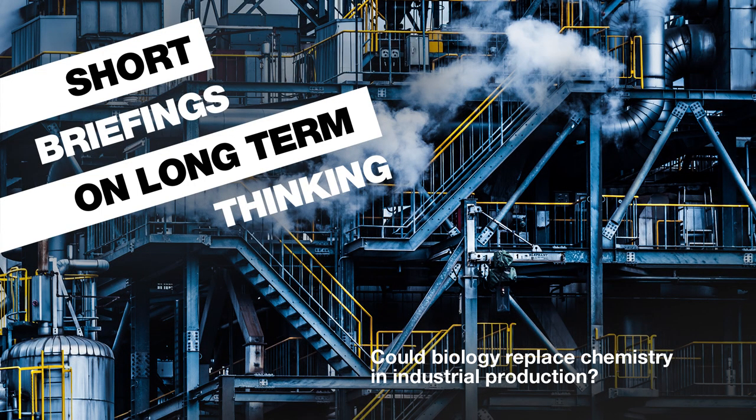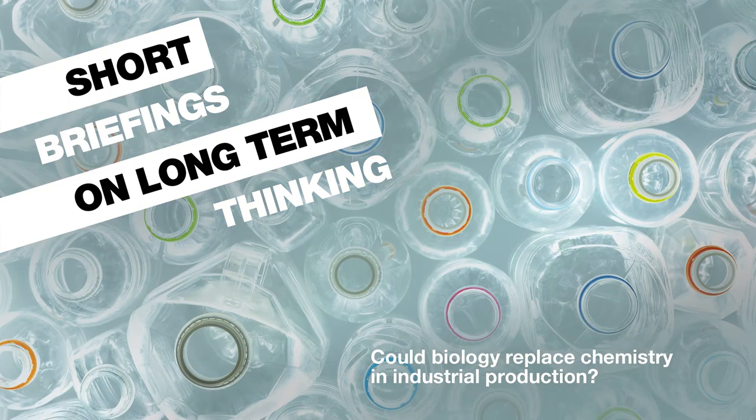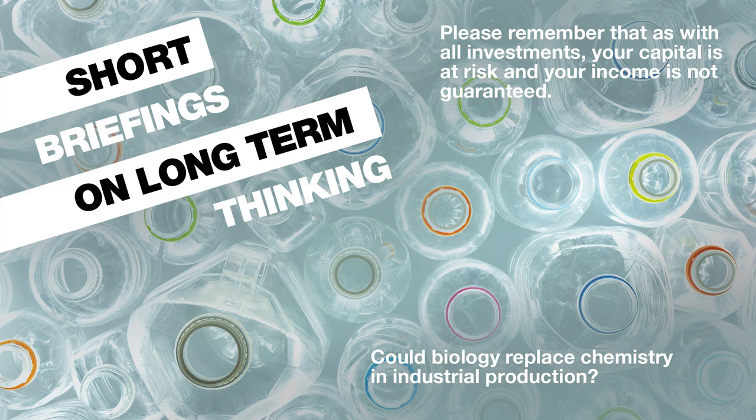More and more companies are exploring how they can use biology instead of chemistry in products. It's a topic that fascinates Kirsty Gibson, joint manager of Bailey Gifford's American Fund, who joins us in our Edinburgh studio. Please remember that as with all investments, your capital is at risk.